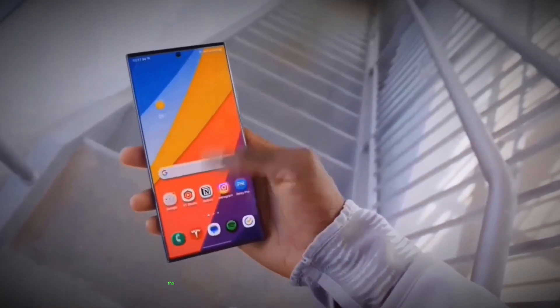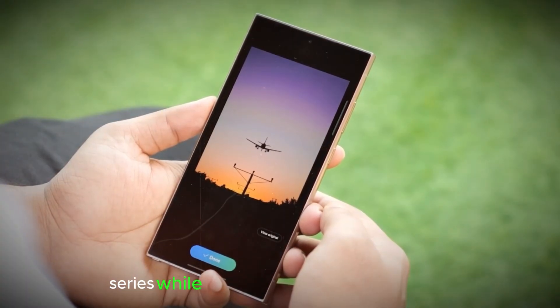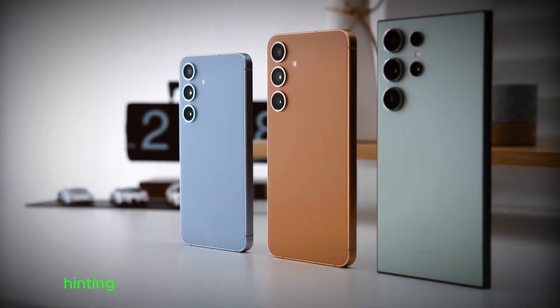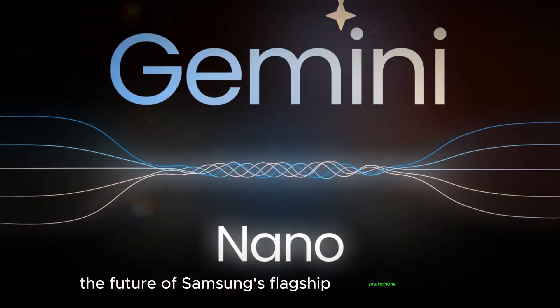Calling all tech enthusiasts — the rumor mill is churning again, spilling the beans on Samsung's upcoming Galaxy S25 series. While details remain under wraps, leaks and reports paint a promising picture, hinting at advancements in hardware and AI capabilities. Let's delve into the nitty-gritty and explore the future of Samsung's flagship smartphone lineup.